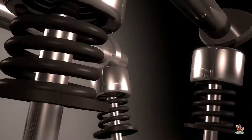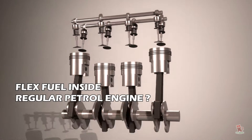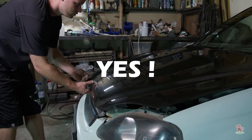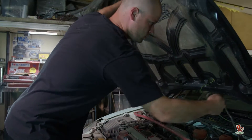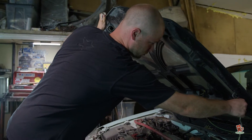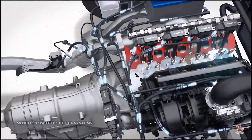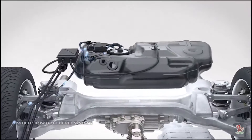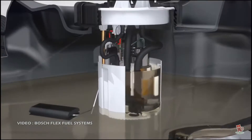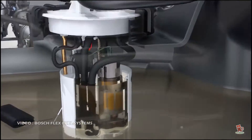An engine that runs on regular petrol can also run on flex fuel. With the help of slight modifications, any car with a spark ignition engine can run on flex fuel. The modifications include a couple of additional sensors in the fuel tank. These sensors can detect the percentage of ethanol in the fuel, and the microprocessors adjust the fuel injection and timing accordingly.